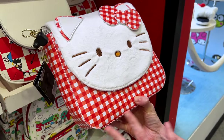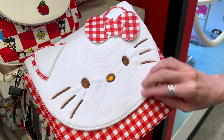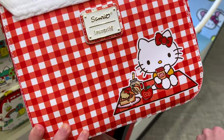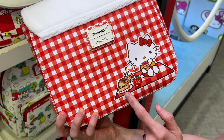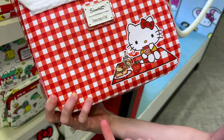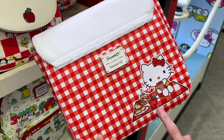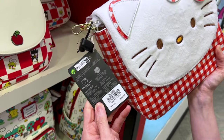This plaid, furry Hello Kitty one — it's nice and furry. So cute. Look at her in her little picnic — she has some jam, a piece of pie, and some apple cider. It is $79.